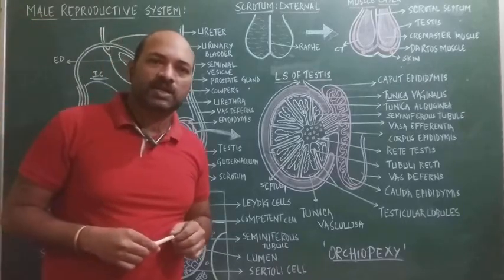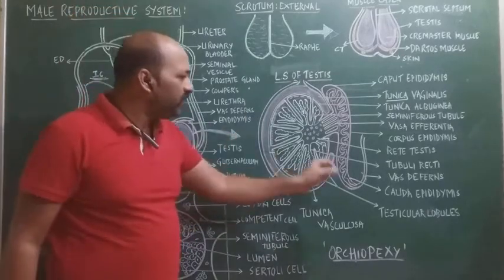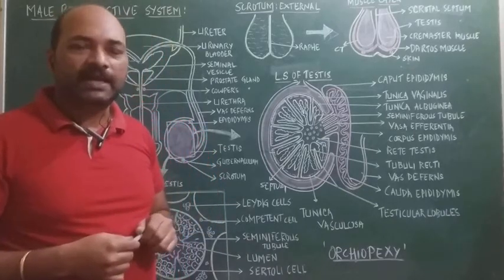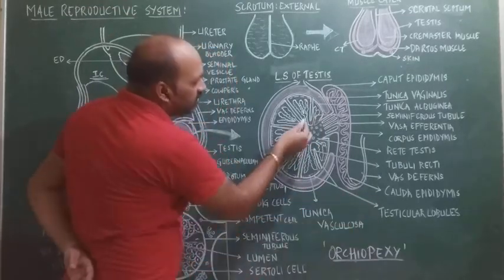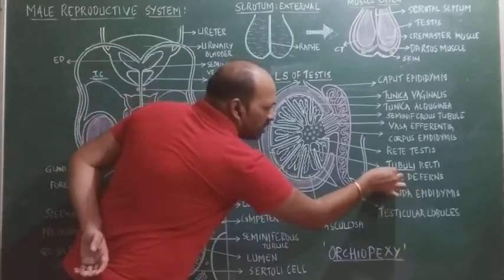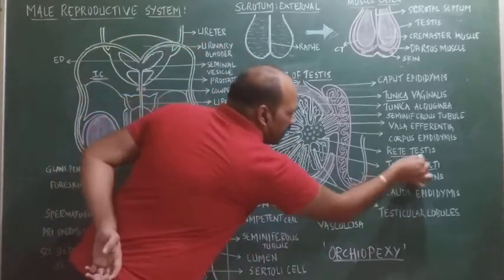Seminiferous tubules are the structural and functional units of the testis and the site for spermatogenesis. Each seminiferous tubule is around 70 to 80 centimeters in length, which is why they are highly coiled. The seminiferous tubules within each lobule join together to form a straight tube called the tubuli recti.